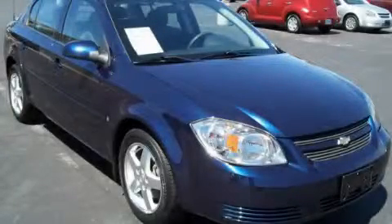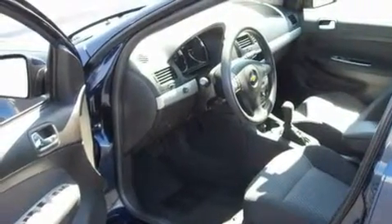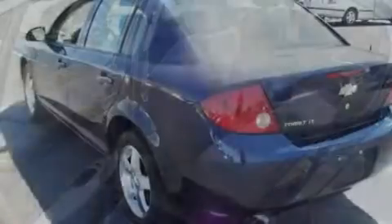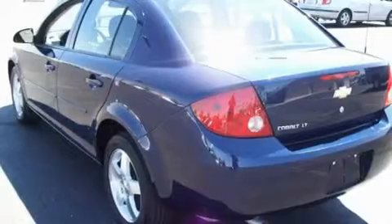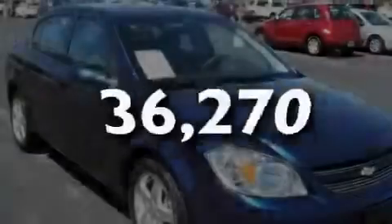This is a 2009 Chevrolet Cobalt. It features a 2.2-liter 4-cylinder engine and an automatic transmission. Its top features include cruise control, a rear window defroster, a CD player, alloy wheels, a passenger side airbag, and this vehicle has fewer than 37,000 miles on the odometer.